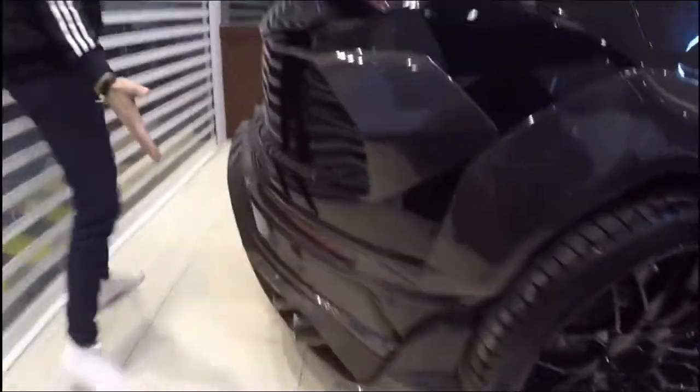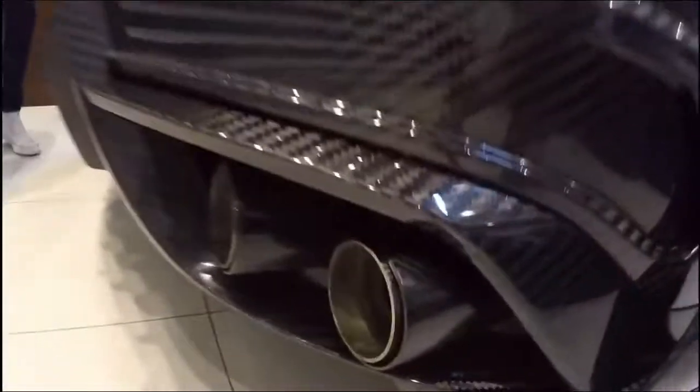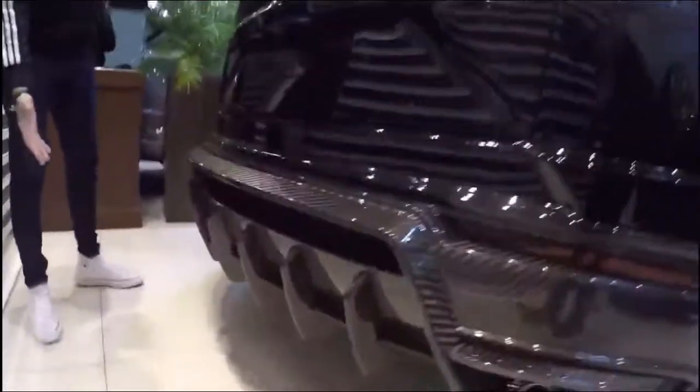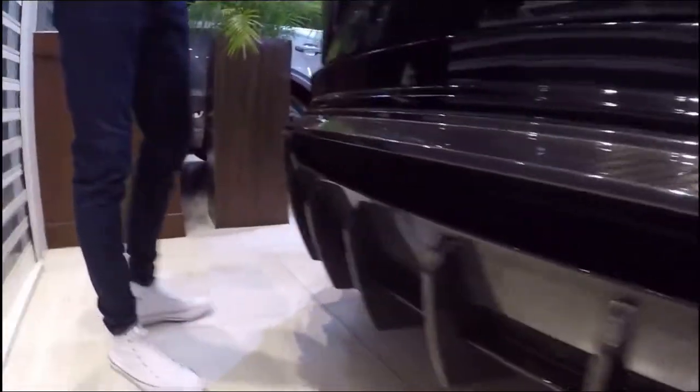It's a fuel engine car for sure. See how aggressive the back is — it's a jet, it's not a car, it's a jet, I swear. See how many spoilers you have.